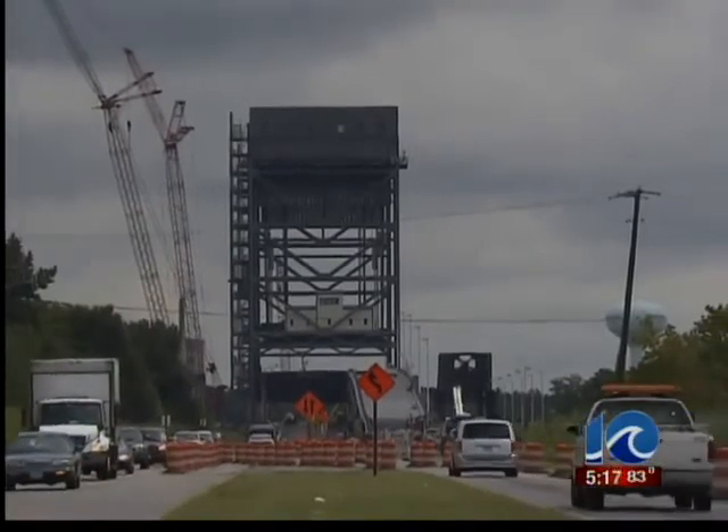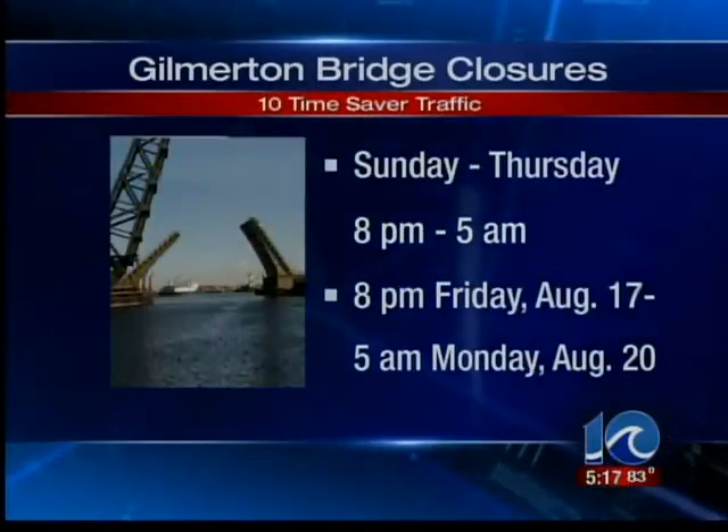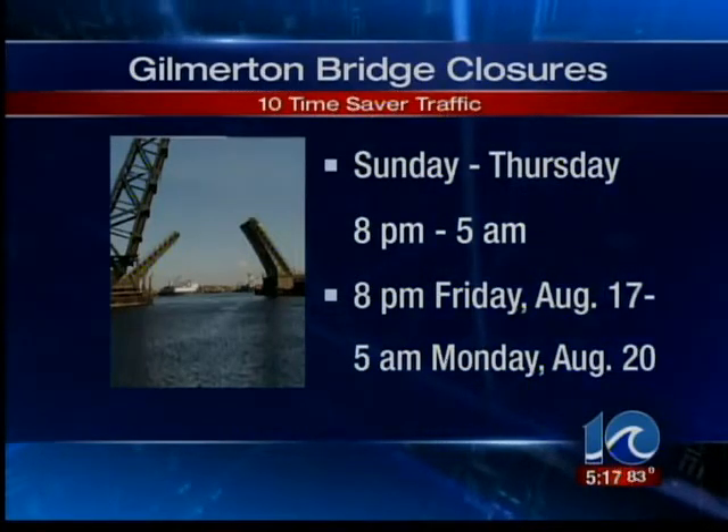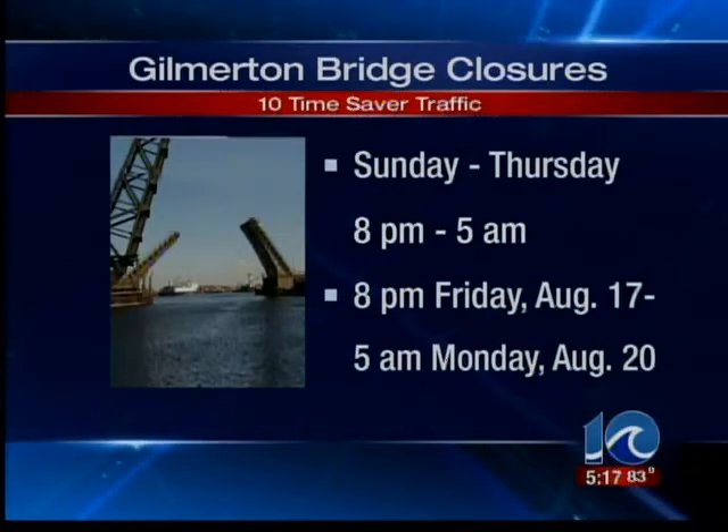The price tag on the project is $158 million. Completion is set for October 2013. The bridge is already closed weeknights Sunday through Thursday from 8 p.m. to 5 a.m., and it's set to close Friday, August 17th, beginning at 8 p.m., reopening Monday, August 20th at 5 a.m.